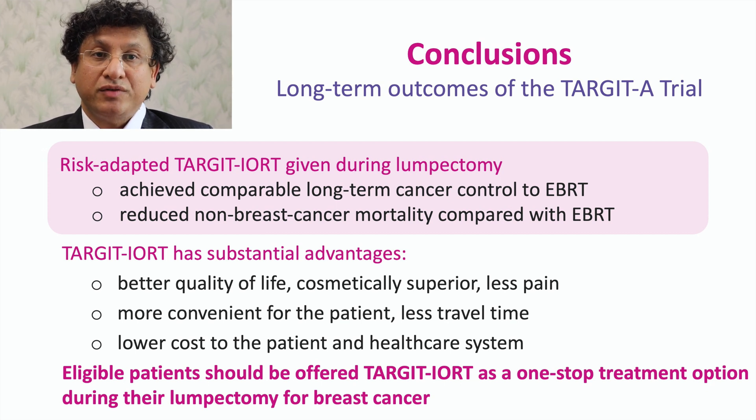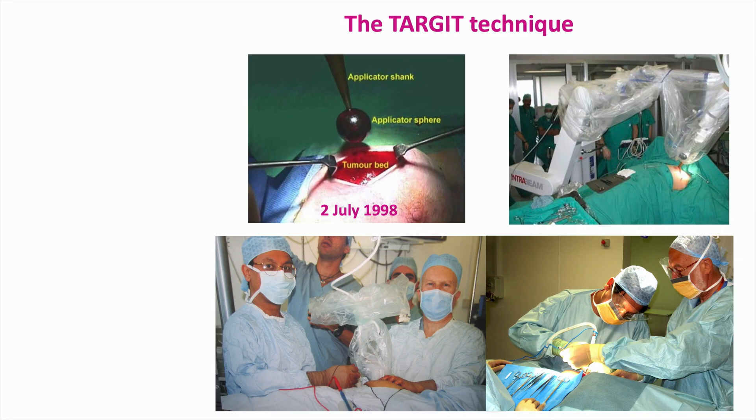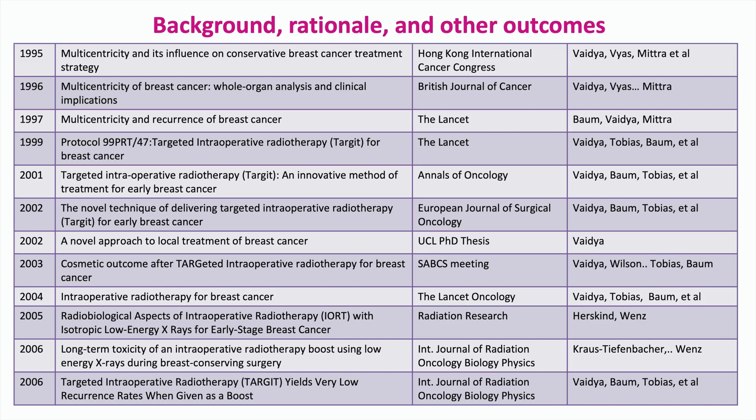Eligible patients should be offered this one-stop treatment of Target-IoRT during lumpectomy, and it should be discussed with them before they have the operation. Thank you very much. You can pause these slides to see the details of the background, rationale, and other important data related to the Target-IoRT approach.